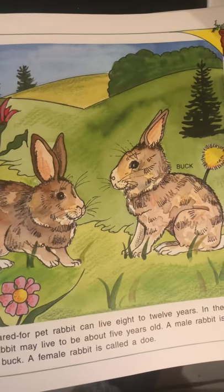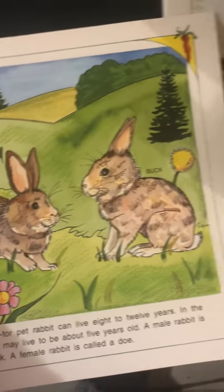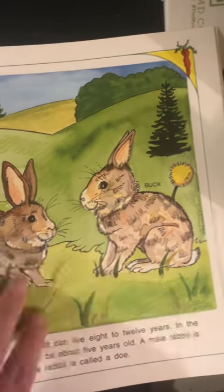A male rabbit is called a buck. A female rabbit is called a doe — sounds like another animal you know. So there's the doe, the female, and there's the buck.